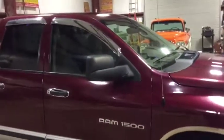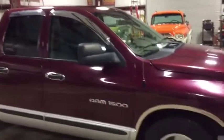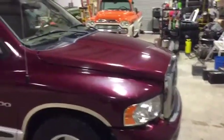It does have those nice 2 way combo mirrors — it folds down for 1500 style or it does flip up to the three-quarter ton style. The headlights are in really good shape. The hood's in pretty good shape.